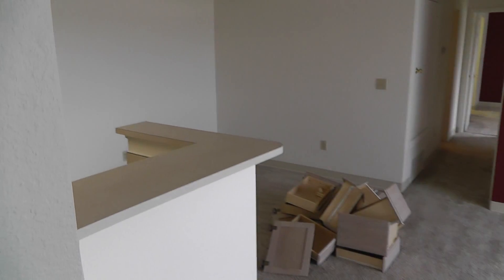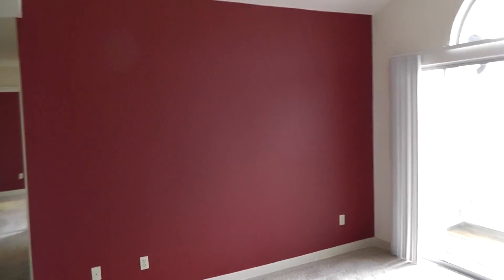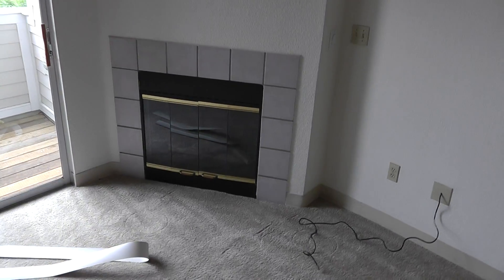All right, here we go. This is a two-bedroom, two-bath, third-floor apartment. There's a red accent wall here in the living room, which can be changed if we'd like, back to white or what have you. It's a gas fireplace, and we have the vaulted ceilings, which is kind of nice — gives it a sense of space.